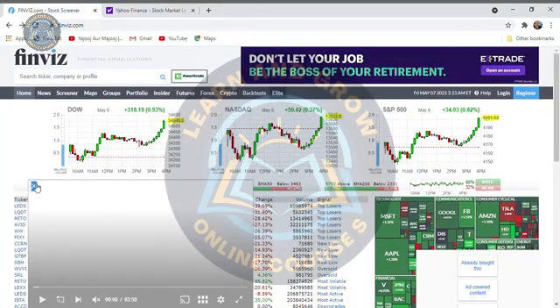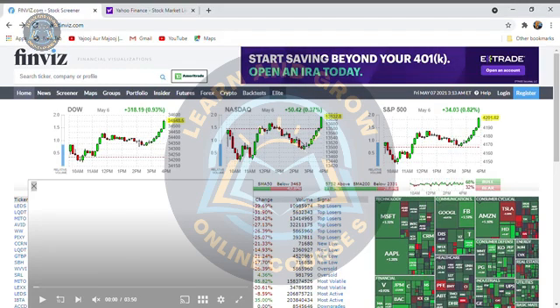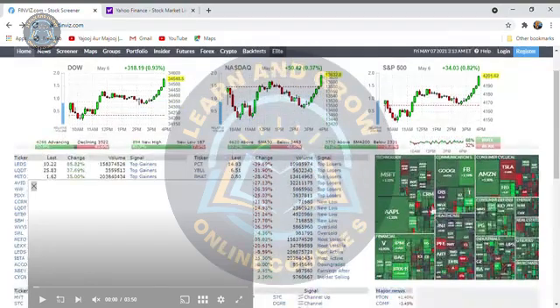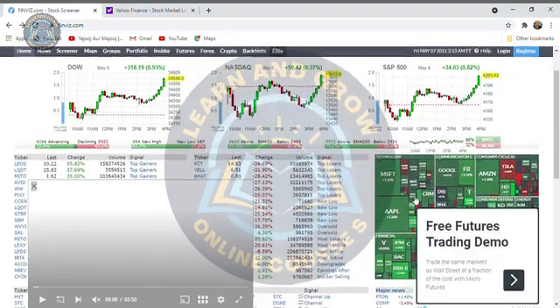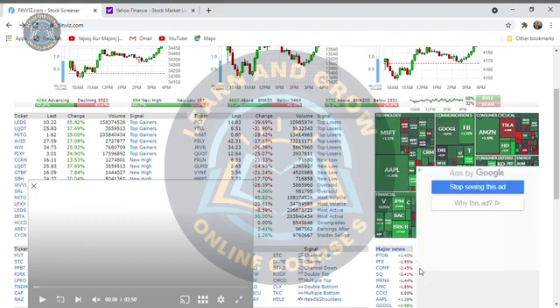So we are going to Finviz.com. We have the main theme index — S&P 500 and the stock market. There is a lot of things going on. It is green, which is really good. Tesla has a little down day, but overall Apple, Facebook, Amazon, Google — all the companies are doing better.